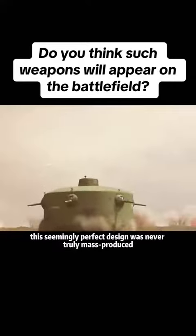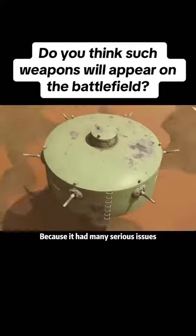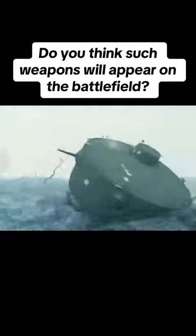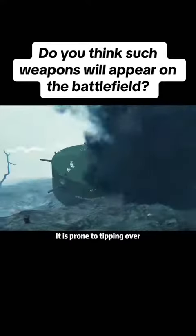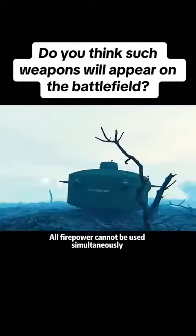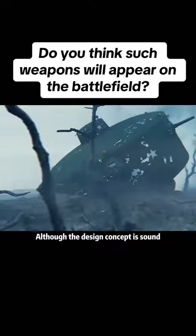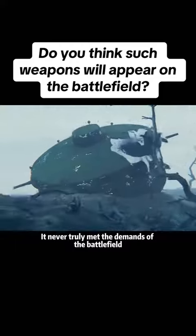However, this seemingly perfect design was never truly mass-produced, because it had many serious issues. The tank's entire weight is concentrated on a single contact point. When the support point encounters soft ground, it is prone to tipping over. Furthermore, as assault equipment, all firepower cannot be used simultaneously unless completely surrounded. Although the design concept is sound, it never truly met the demands of the battlefield.